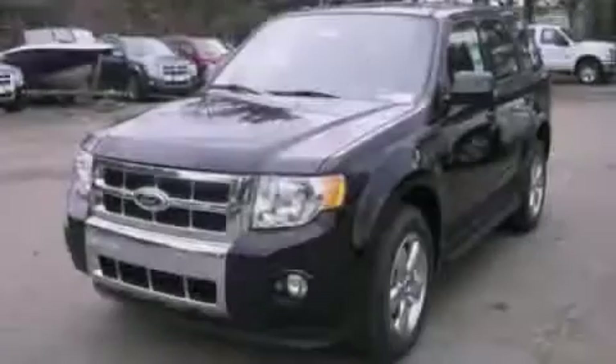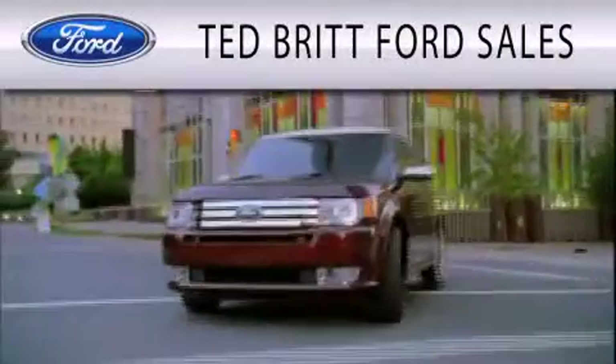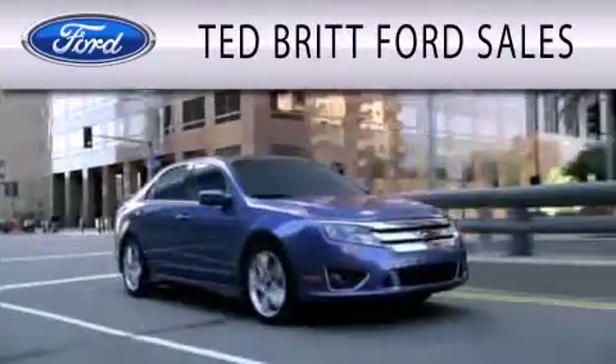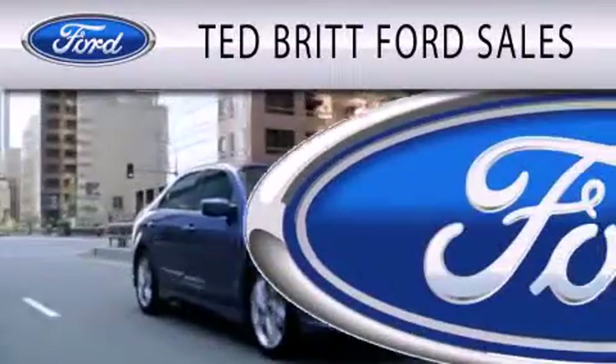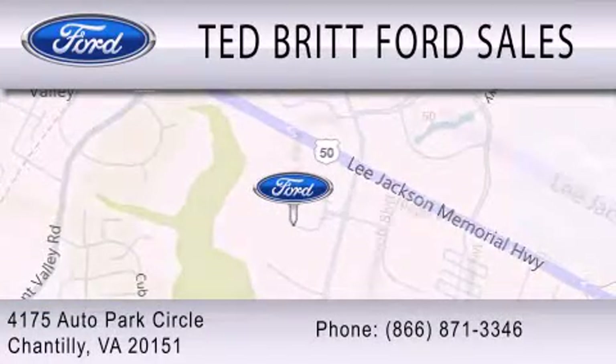This automobile won't last long at this price. Call and arrange a test drive now. Ted Britt Ford Sales is dedicated to doing everything possible to ensure that the experience you have selecting your next vehicle is as pleasant as possible. We are located at 4175 Auto Park Circle in Chantilly.